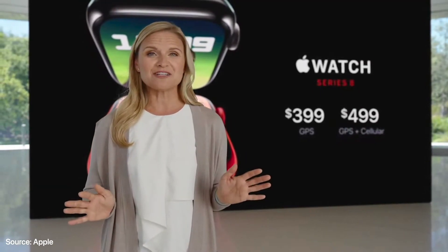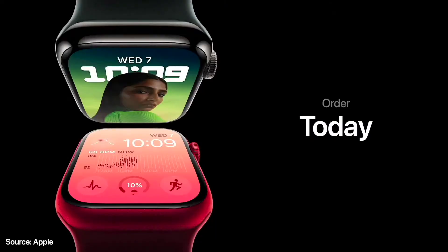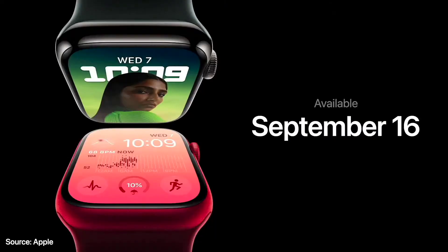With the purchase of any new Apple Watch, you'll also get three months of Fitness Plus free. You can order today, and it will be available September 16th.